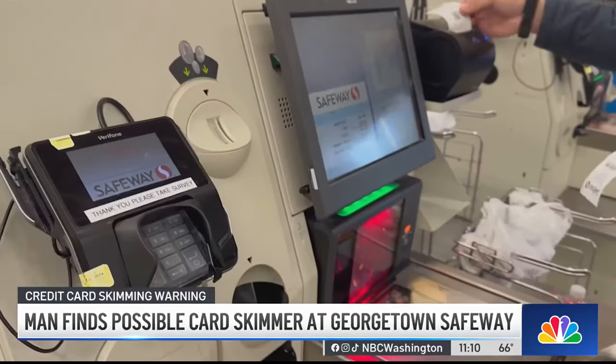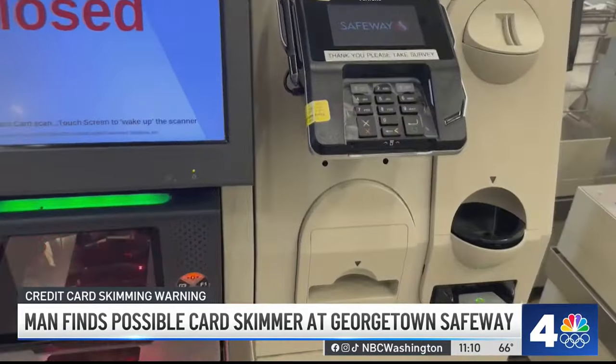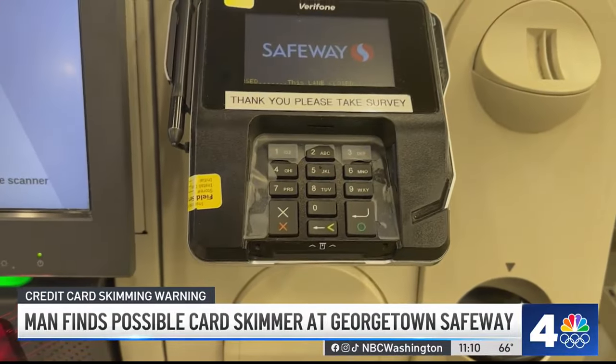John Perry Miller says he comes to the Georgetown Safeway probably three times a week, but last night's visit was different than any other. After this experience, he says he'll probably be using cash. It all started at the self-checkout.